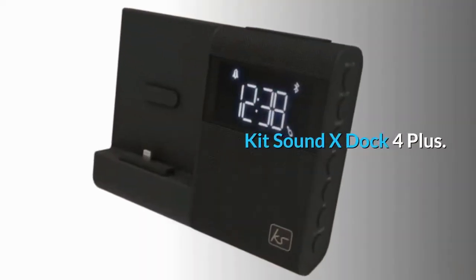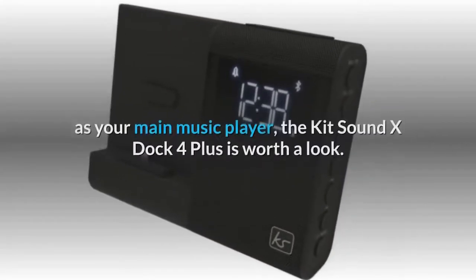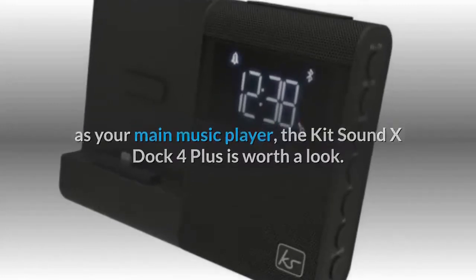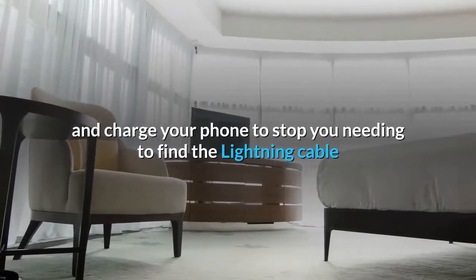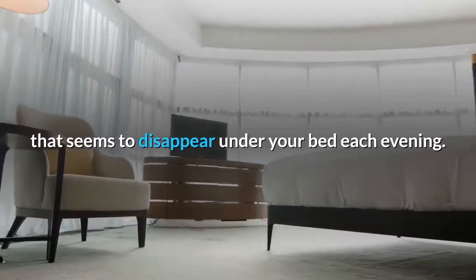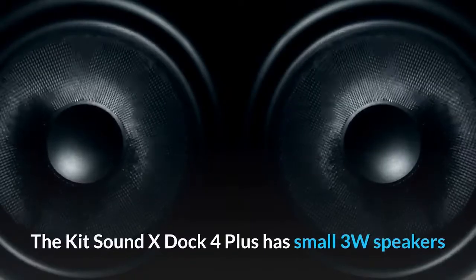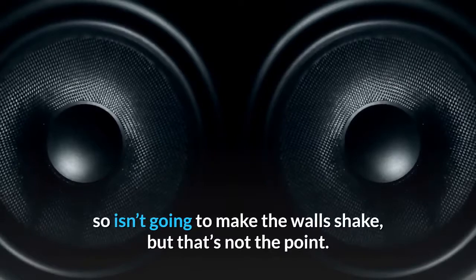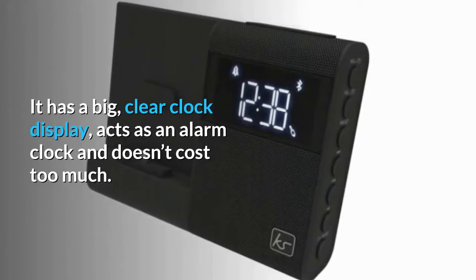KitSound X-Dock 4 Plus. If you want a dock for your bedroom rather than one that needs to act as your main music player, the KitSound X-Dock 4 Plus is worth a look. It'll sit happily on a small bedside table and charge your phone, stopping you from needing to find the lightning cable that seems to disappear under your bed each evening. It has small 3W speakers so isn't going to make the wall shake, but that's not the point. It has a big, clear clock display, acts as an alarm clock and doesn't cost too much.